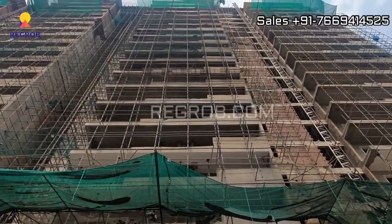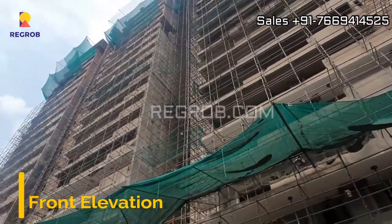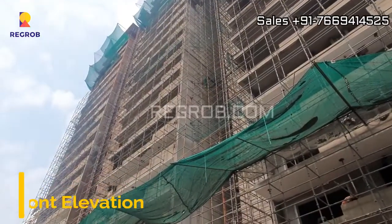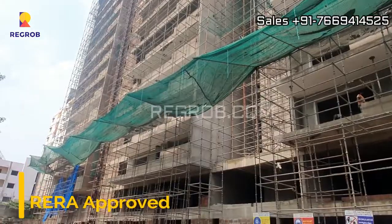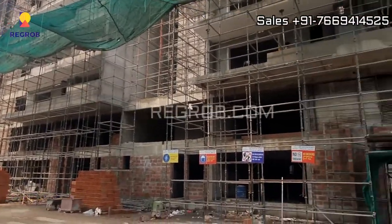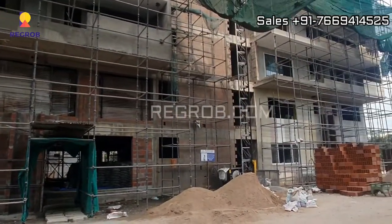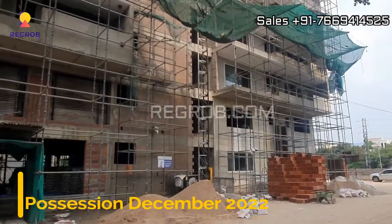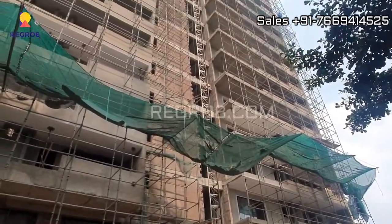This project is under construction and the construction work is going on in full swing. Here you can take a view of the front elevation. It's a RERA approved project and it will be ready for possession in December 2022.